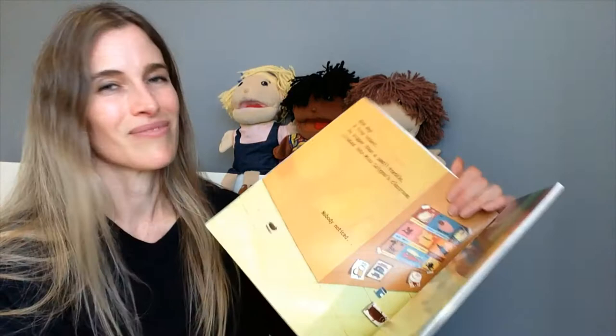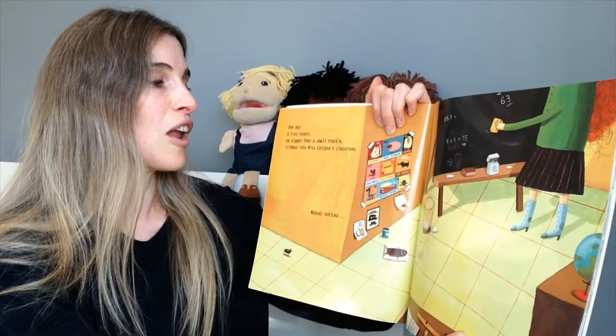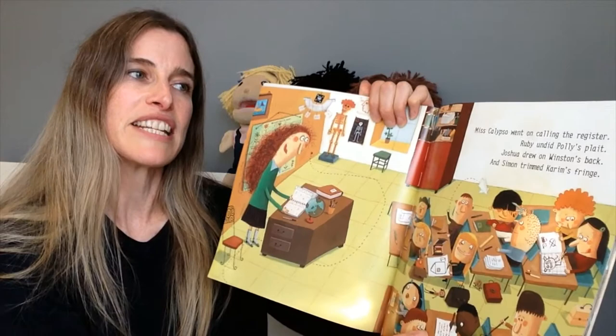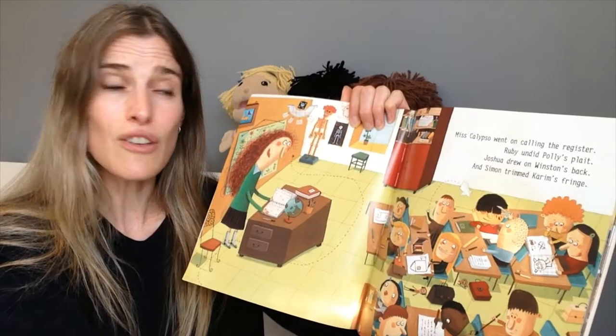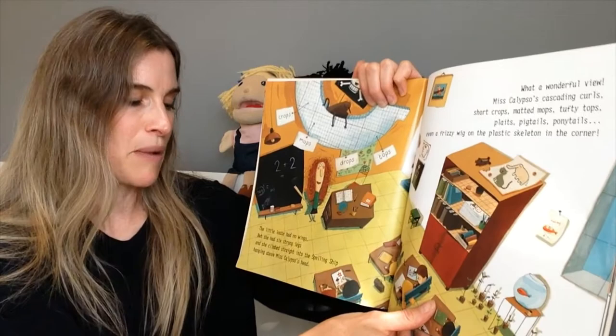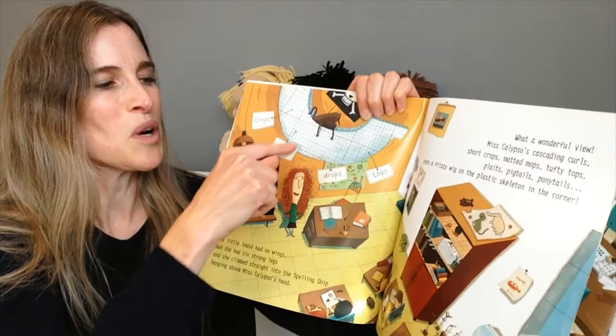One day a tiny insect no bigger than a small freckle climbed into Miss Calypso's classroom. Nobody noticed. Can you spot it down there? Miss Calypso went on calling the register. Ruby undid Polly's plait, Joshua drew on Winston's back, and Simon trimmed Carrie's fringe. The little louse had no wings but she had six strong legs and she climbed straight into the spelling ship hanging above Miss Calypso's head. There's the spelling ship with all the words they're learning on it, and there's the little louse.